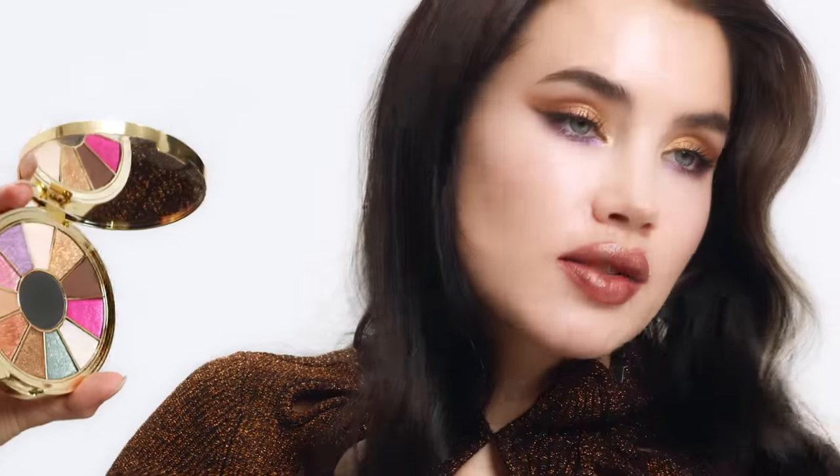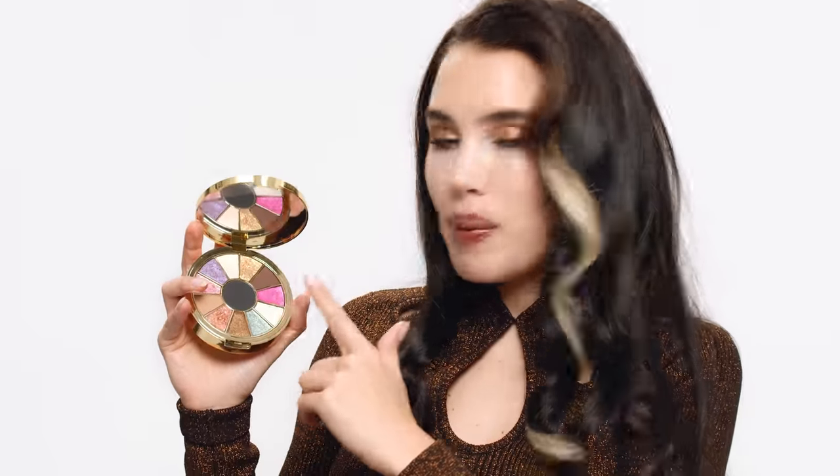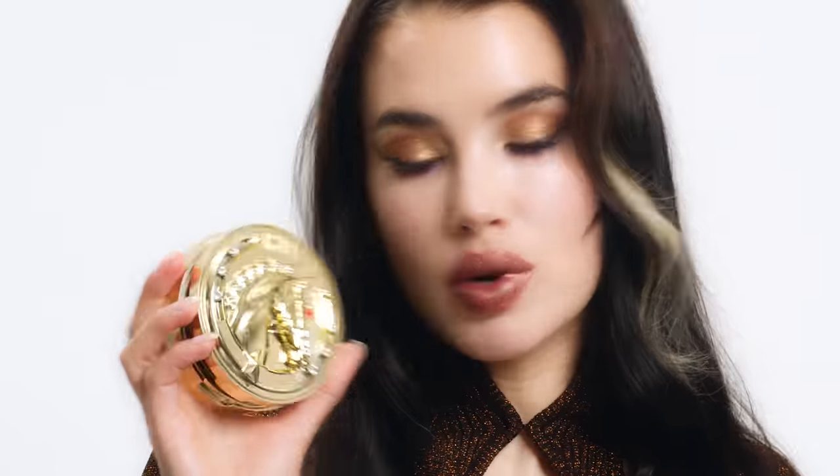The matte black keeps your palette versatile and means you can do something quite graphic if you want to with your eyeshadow look. One of the best things about this palette is once you've finished using the colors, you can actually pop out the insert and this can become a really beautiful little jewelry box. It's part of my concept of using products in a reusable way so when you're finished with it, you can give it a second life. I'm going to swatch all of these so that you can see how they look against my skin.